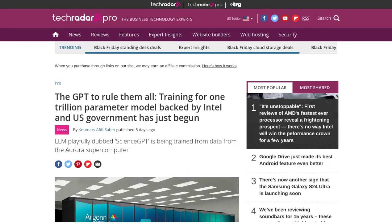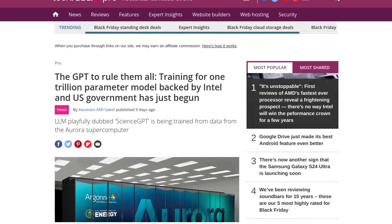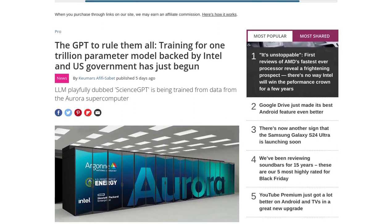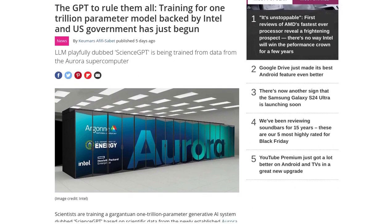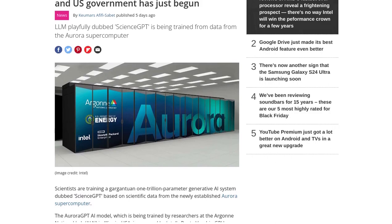So, there you have it, folks. The training of ScienceGPT on the Aurora supercomputer is a monumental step forward in the field of AI. With its trillion parameters and the support of the US government, this project has the potential to revolutionize scientific research. Stay tuned for more updates on this exciting journey into the world of artificial intelligence.